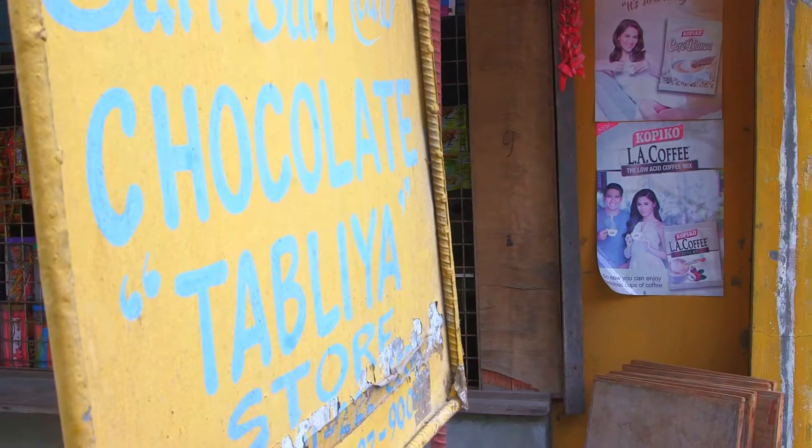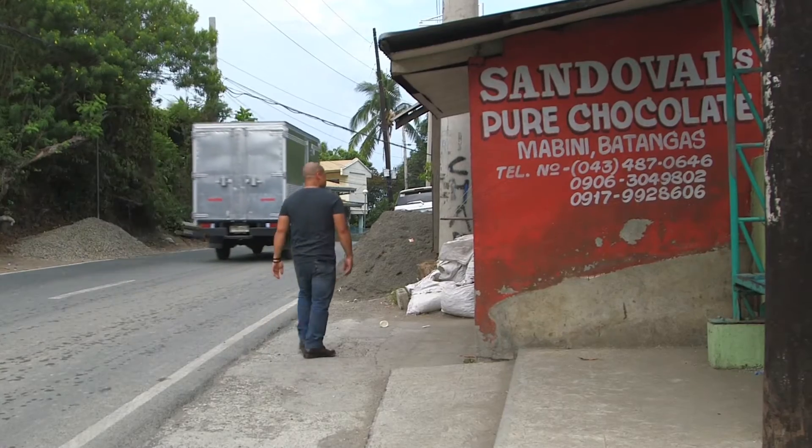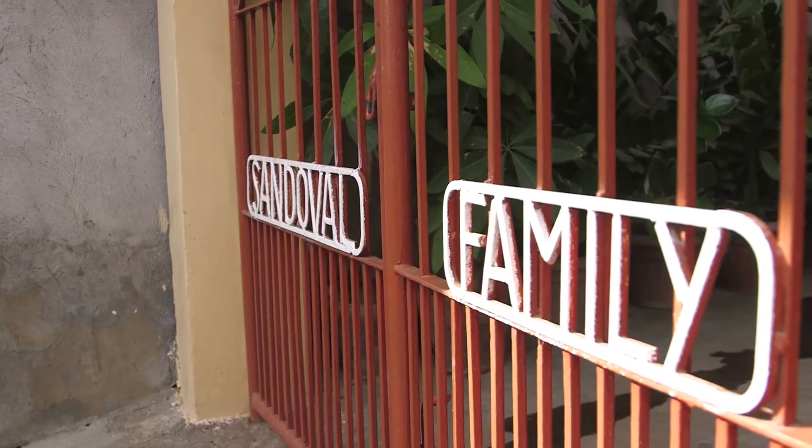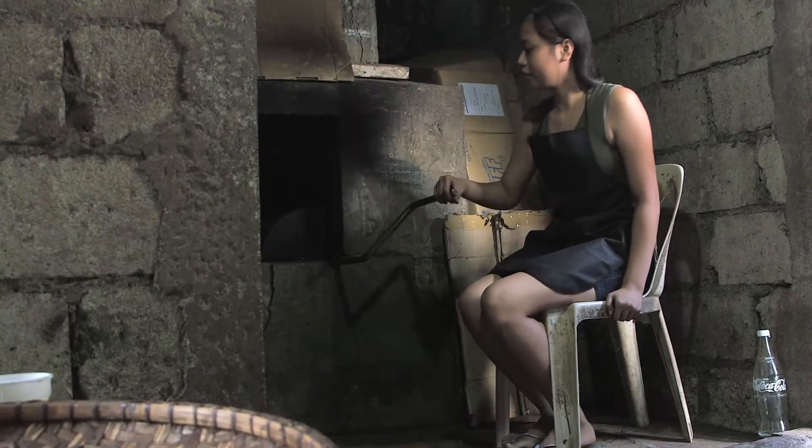Tablea for me is something that is distinctly Filipino in preparation. It was important for me to understand, as a chocolatier, the different preparation of chocolate.